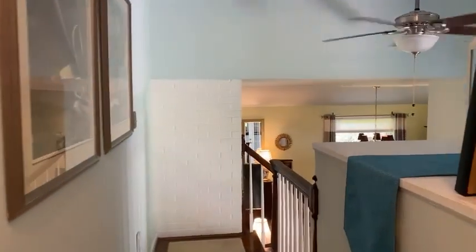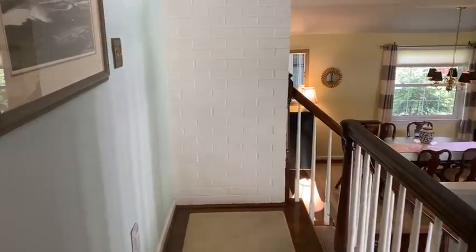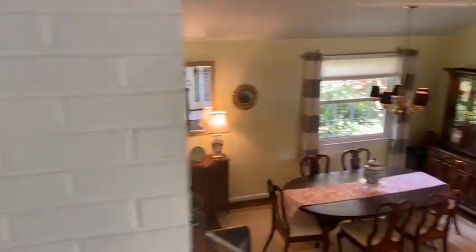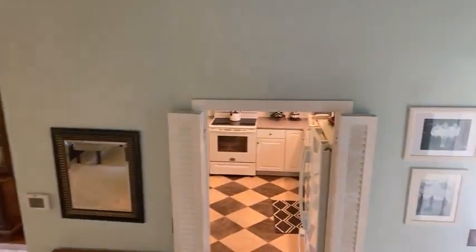One more shot of the primary bedroom — and straight ahead there's more of that exposed brick. That's definitely one of the nice features of this home, all the brick.